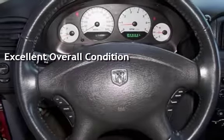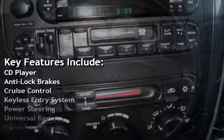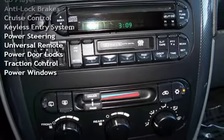Key features include: CD player, anti-lock brakes, cruise control, keyless entry, power steering, universal remote, power door locks, traction control, and power windows.